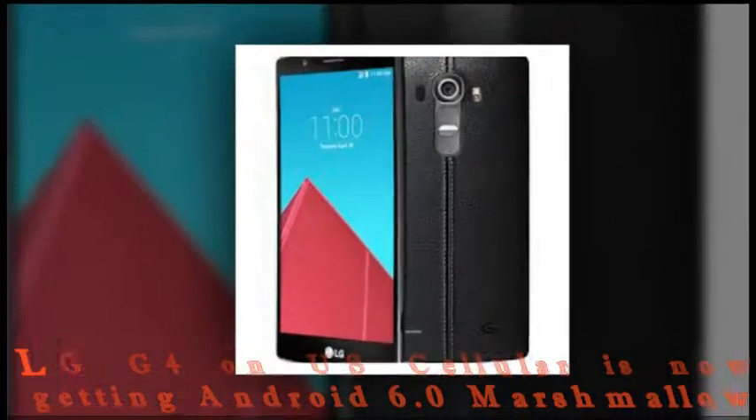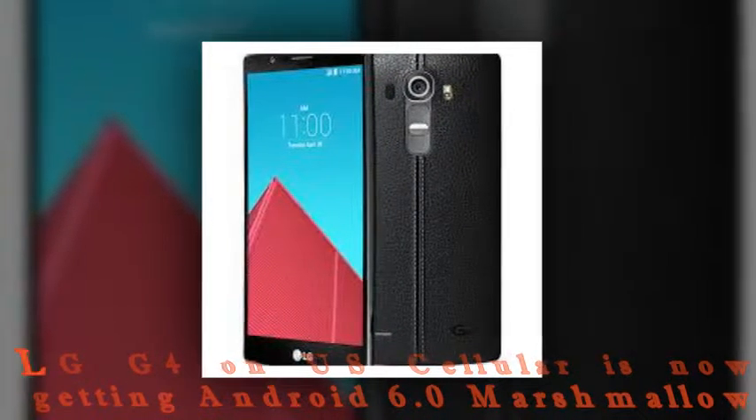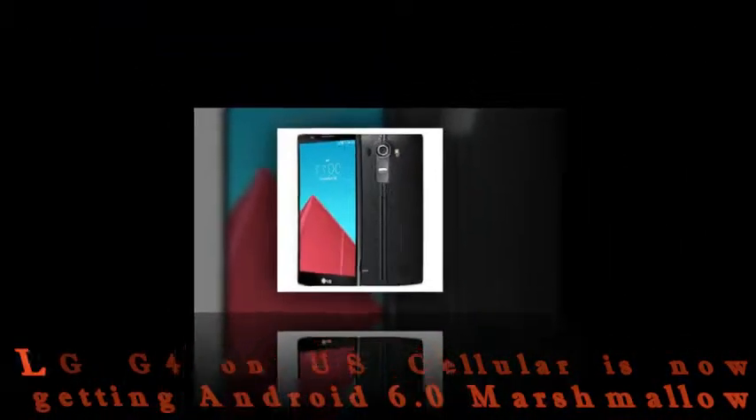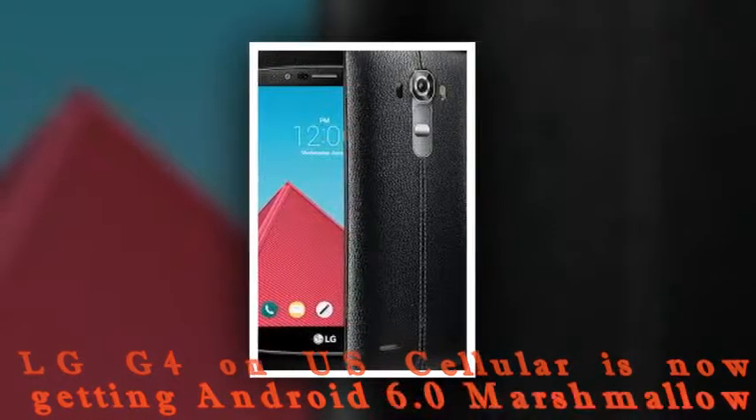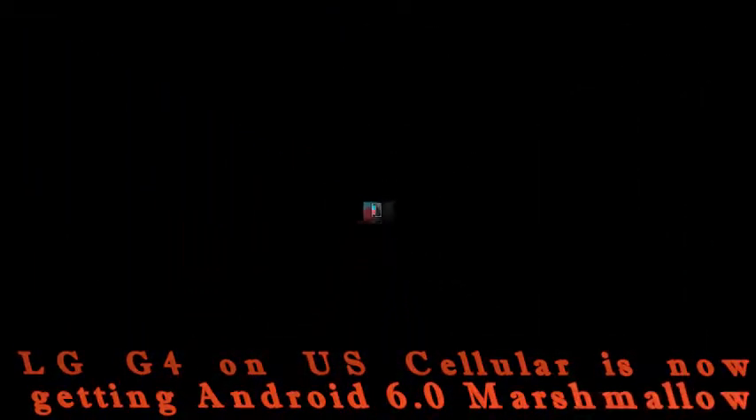Specifically, G4 devices bought from this carrier. The update is rolling out in stages, as you'd expect, so it may be a few days before you see that coveted notification showing up on your particular G4.